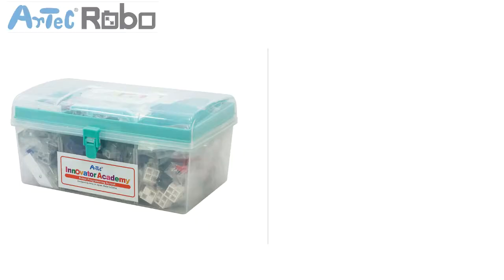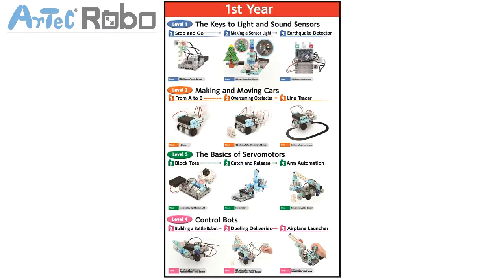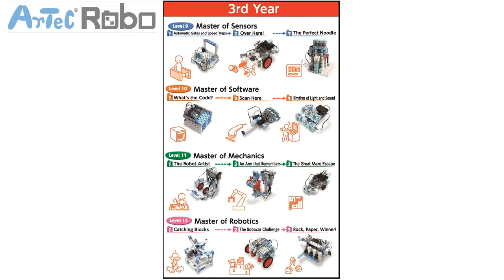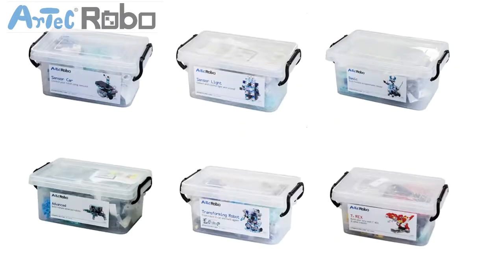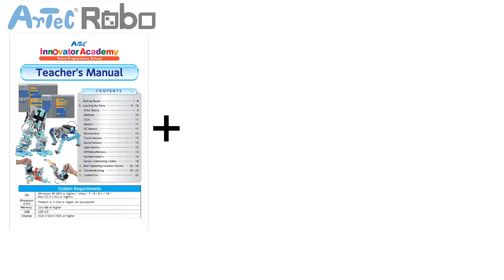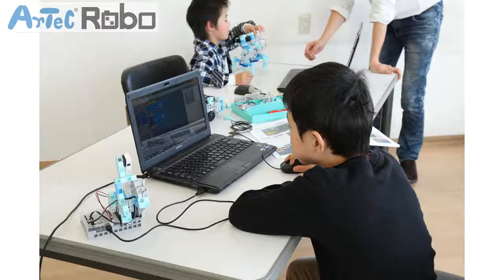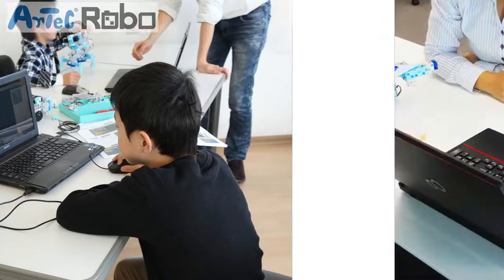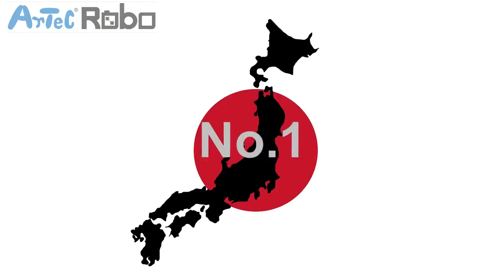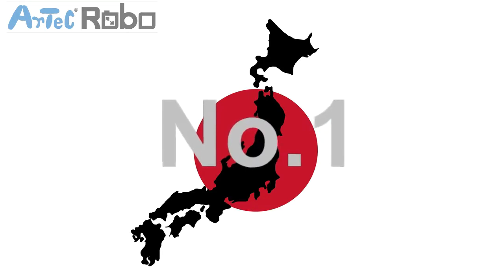A complete package for your workshops or other educational facilities, the Artec Innovator Academy program is a problem-solving styled three-year robot coding franchise program developed by Artec. Simply said, it's not just a set of robots — it's a set of teaching materials, robot parts, and textbooks for you to instantly start a robot programming school or to run a new program in your educational facility. In less than two years, AIA became the number one robot programming franchise in Japan with hundreds of schools all over the country.